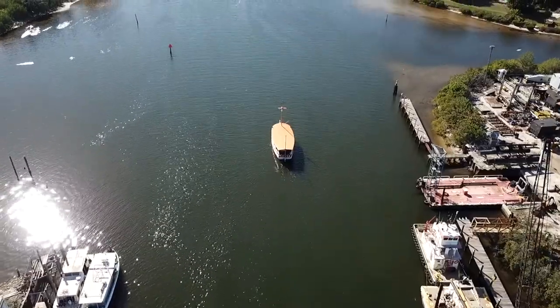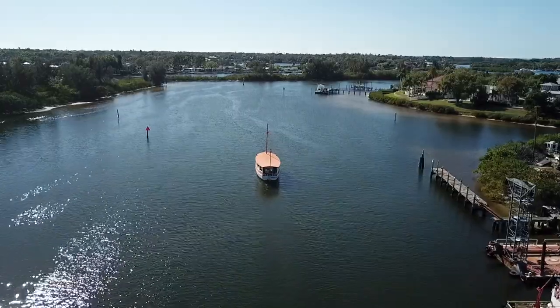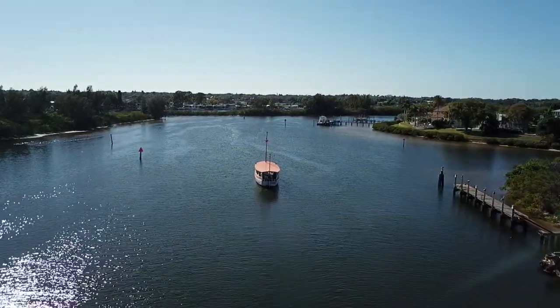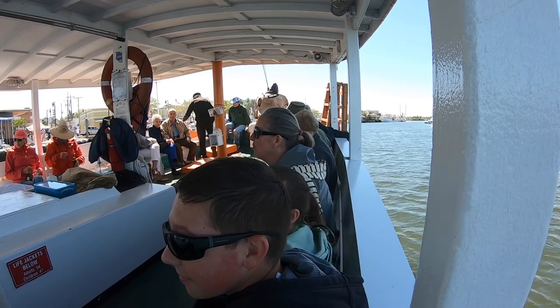The boat that we're on today, and this other boat, the Anastasi over here — these are the last two traditional style sponge boats that will be built here at Tarpon Springs. This one was built in 1989. That's the sister boat to this one, made from the mold of this one, built right after.